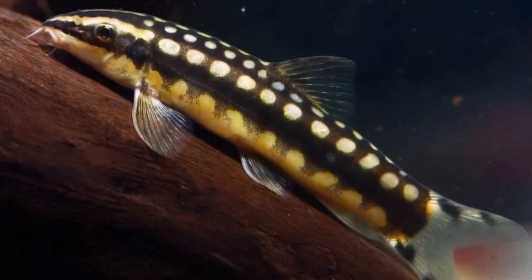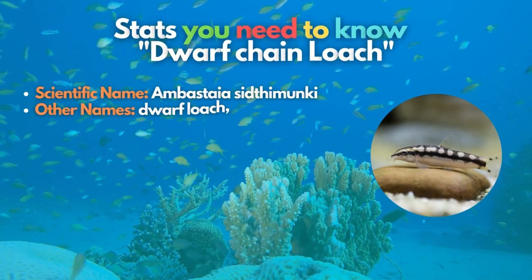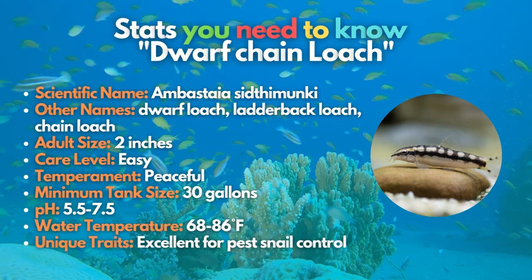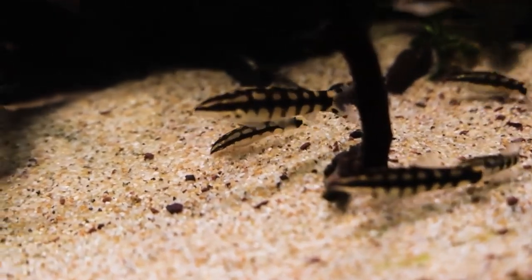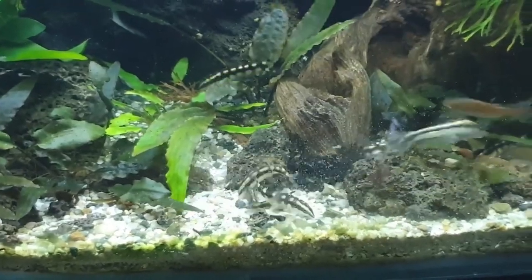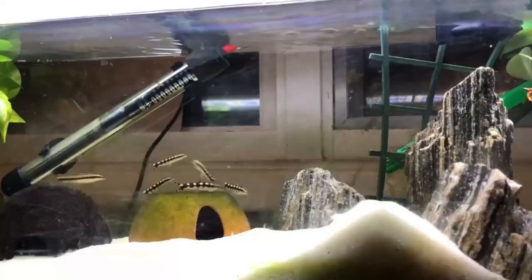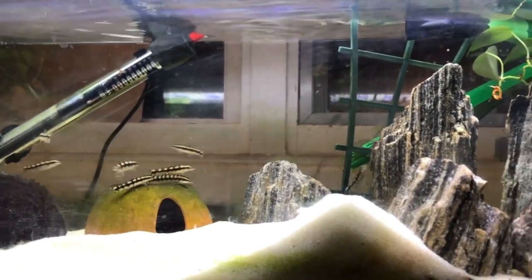Next on our list is the sought-after dwarf chain loach, also known as ladderback or chain loach. These fish stay small at two inches but are very active in their school, so it's better to ensure they have plenty of swimming space. You must keep them in a decent-sized group of at least six, and although dwarf chain loaches are bottom feeders, they can still be bold and have no problem moving higher in the water column in their school.